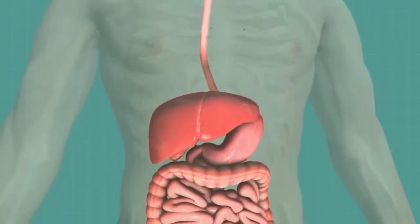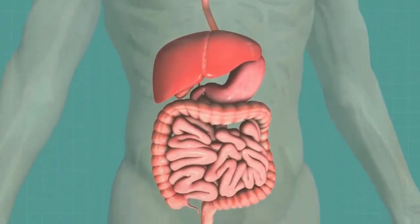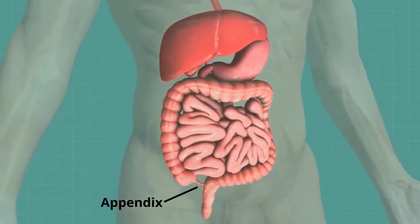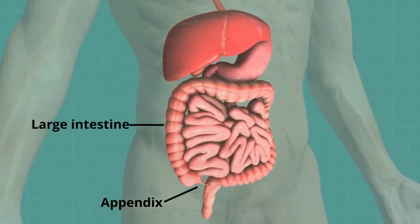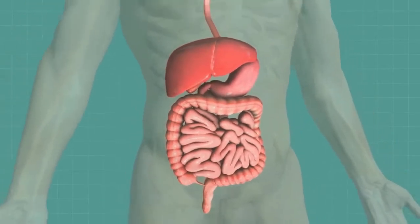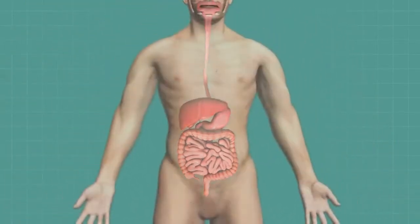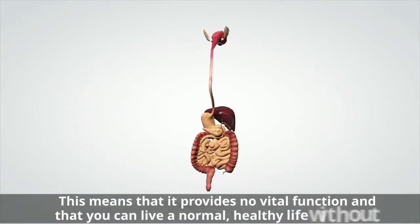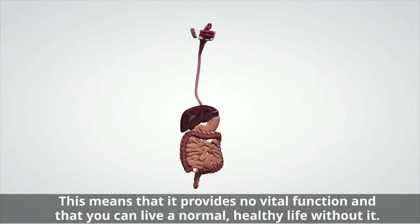For some general knowledge, the appendix is on the lower right side of your abdomen. It's a narrow tube protruding from your large intestine. Although the appendix is a part of your gastrointestinal tract, it's a vestigial organ. This means that it provides no vital function and that you can live a normal healthy life without it.